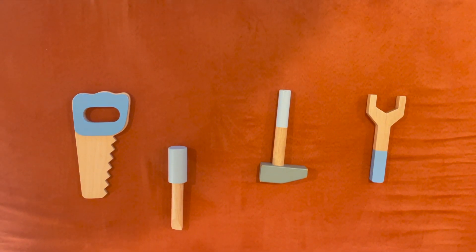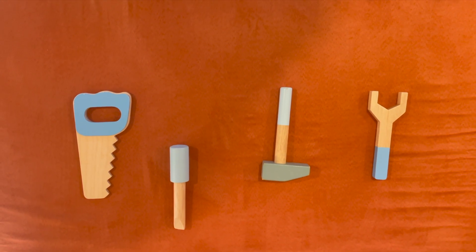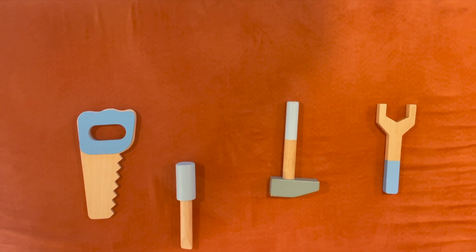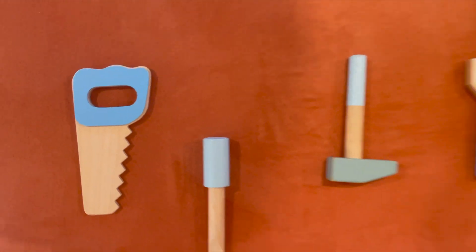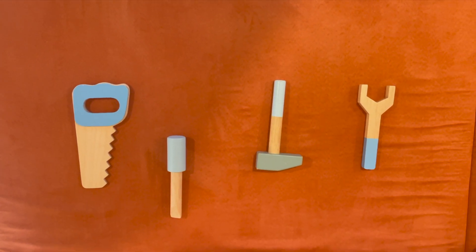How many tools do you see? I see four. Let's count them: one, two, three, and four. Four tools in the tool chest.